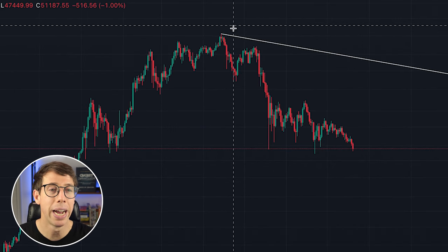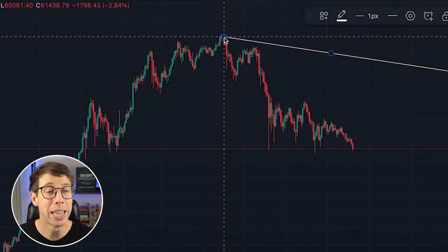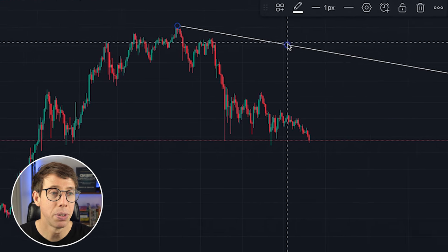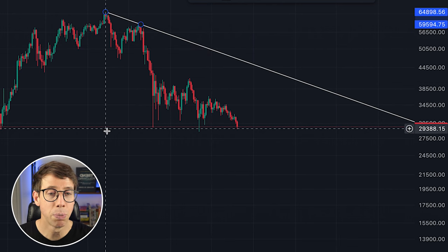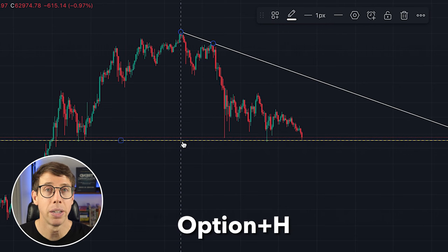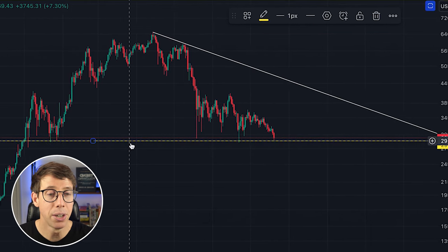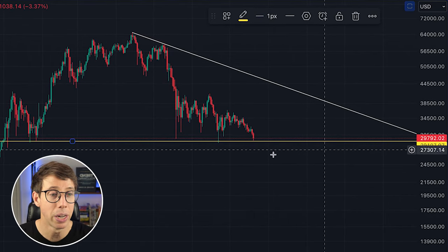We're going to choose this high, then this next high right there — now we have a trendline. We also have a support level right here. To draw that, press Alt H or Option H depending on whether you're using Windows or Mac. This allows us to draw a support or resistance line. You can change the color and how it looks. We had support at 29K.